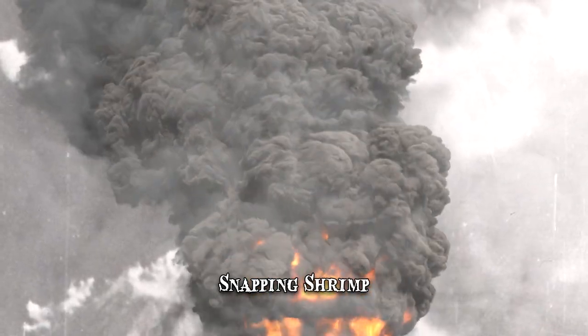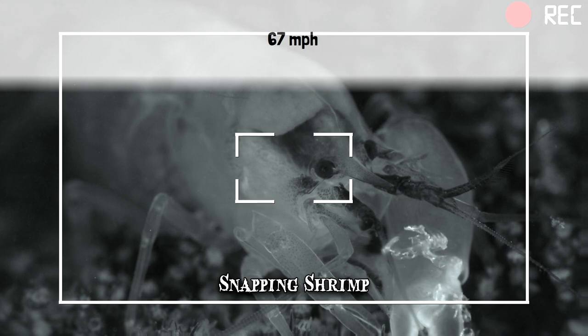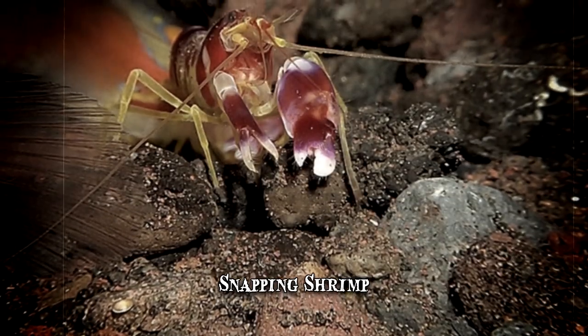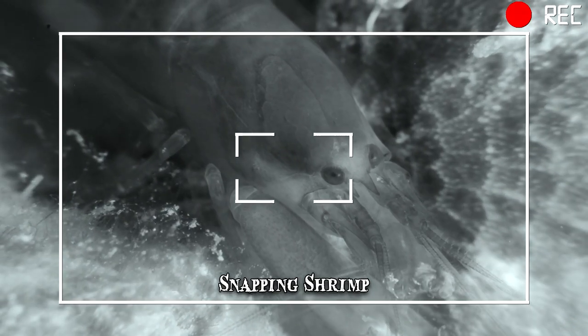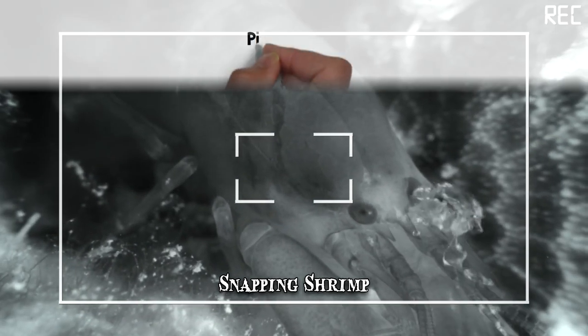The sudden snap creates a cavitation bubble released at speeds of up to 67 miles per hour. The pressure of the collapsing bubble is strong enough to kill small fish. This is one of the shrimp's preferred hunting techniques — it will lie in an obscured spot with its antennae sticking out to detect movement, then snap its claw and release a shot that stuns prey, which is why this species is also known as the pistol shrimp.